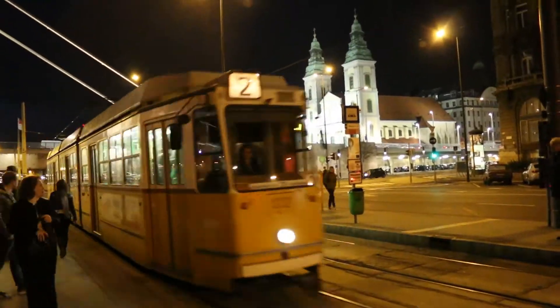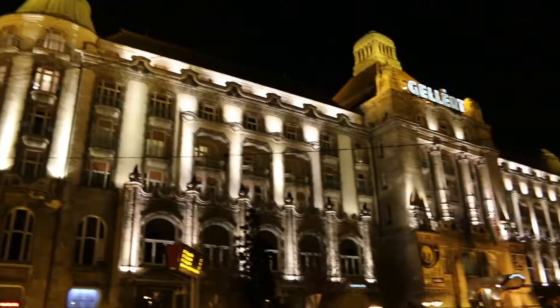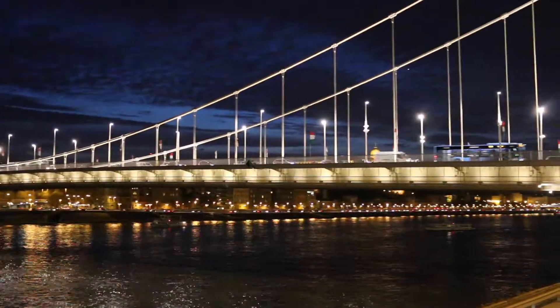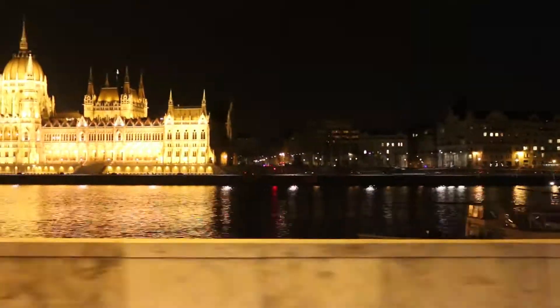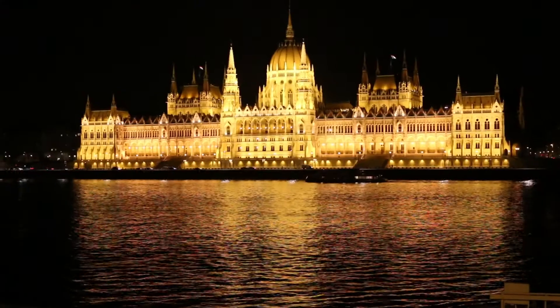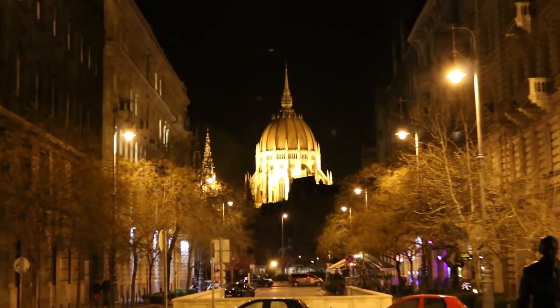So we're doing a little bit of night sightseeing. We're just waiting for the tram now. Budapest by night is absolutely amazing. In the background we've got the Parliament buildings, which is one of the highlights. The trip to Budapest will not be complete without a wonderful evening stroll along the Danube to see the beautiful buildings lit up at night. It's absolutely amazing.